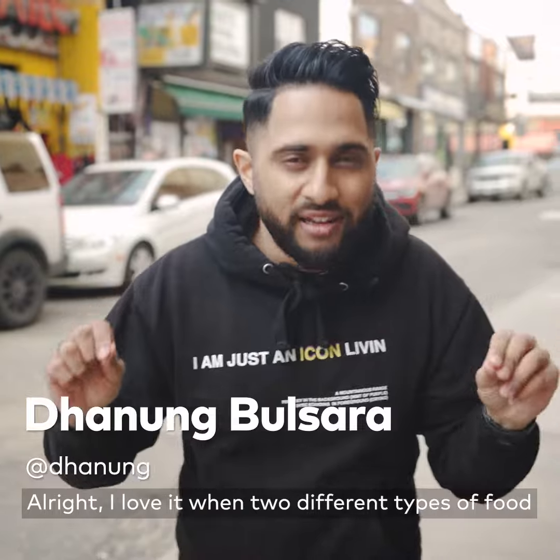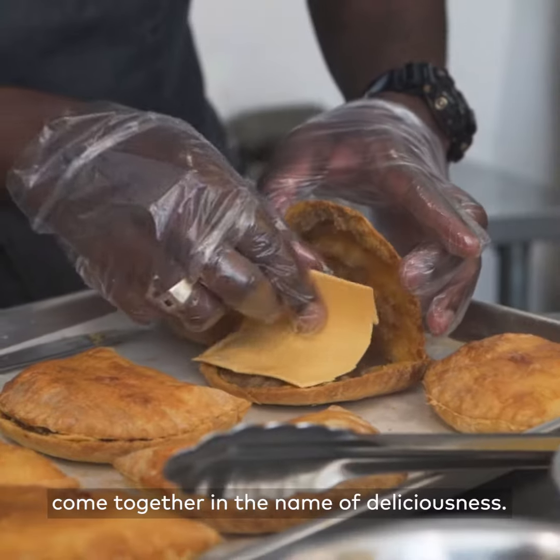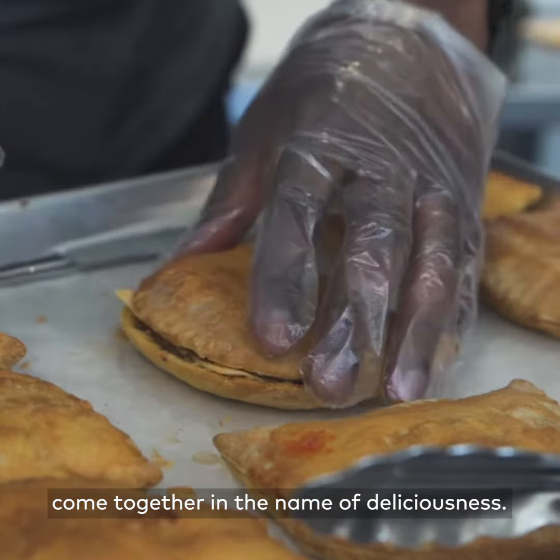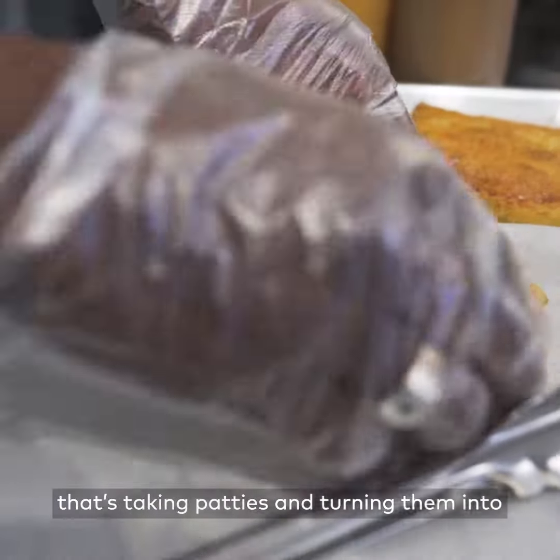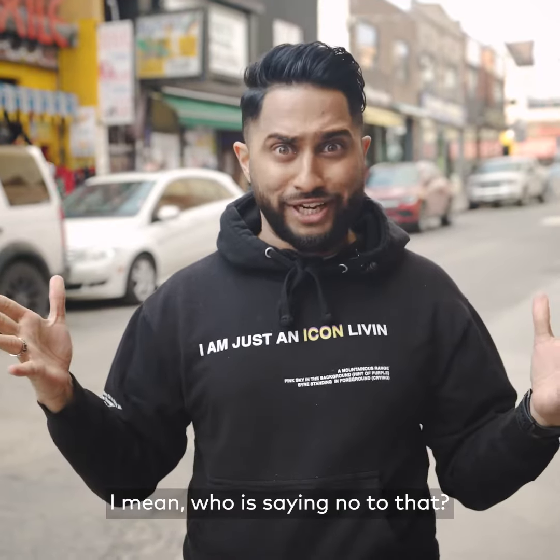What's up? It's Dee. I love when two different types of foods come together in the name of deliciousness. So right now, we're gonna go check out a place that's taking patties and turning them into pizza pouches. Who's saying no to that?